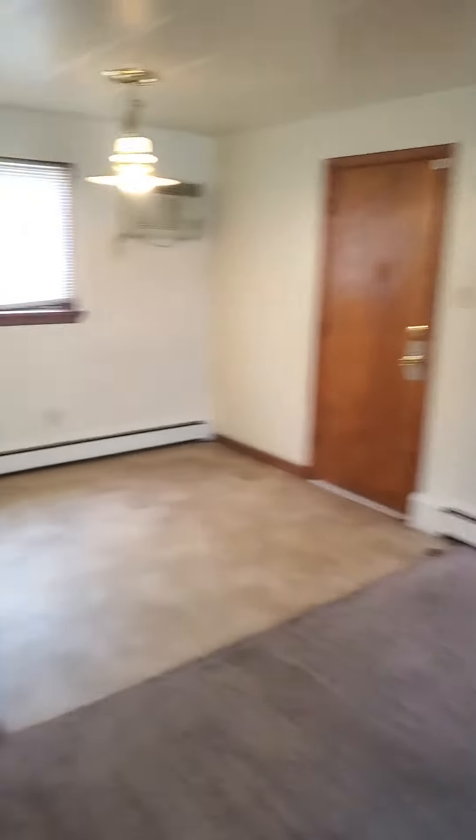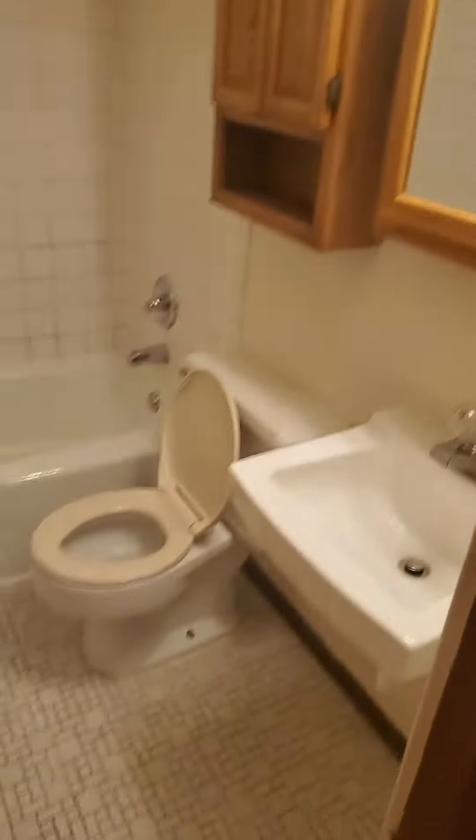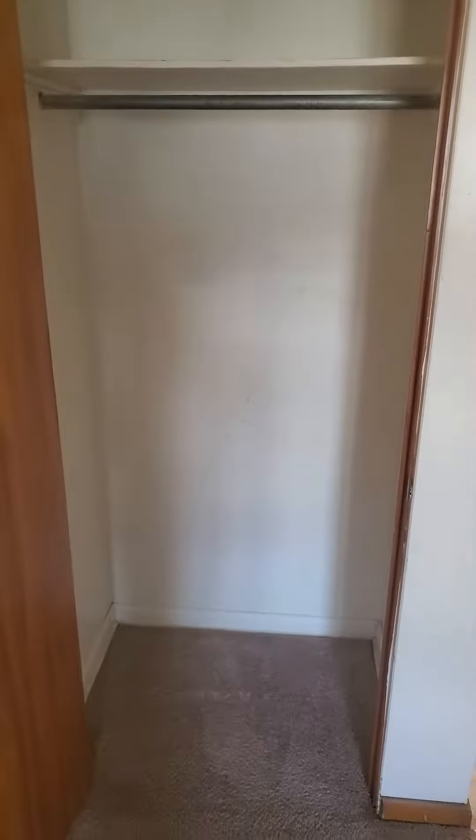Coming out back into the living room, we'll go to our last stop, which is the bathroom area. And we'll go back through one more time. Nice little closet area for some extra storage here.